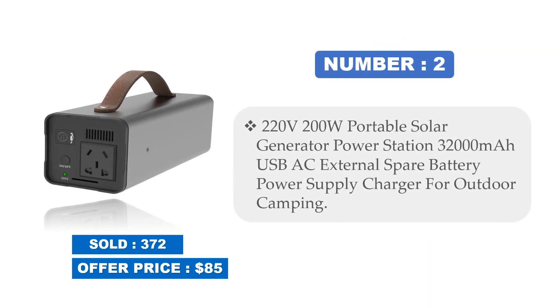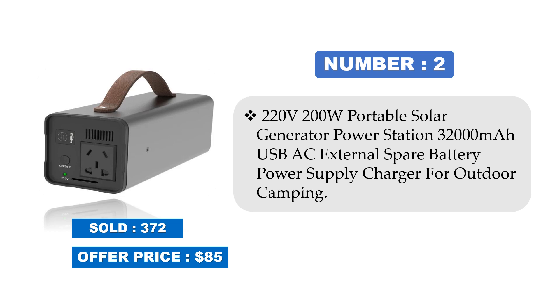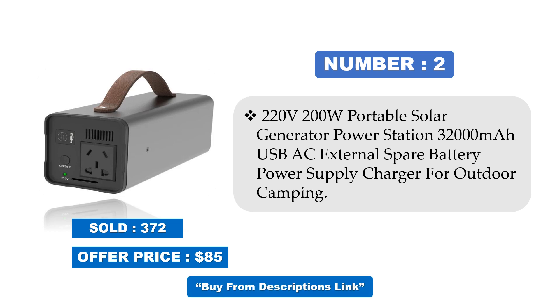Number 2: 220V 200W Portable Solar Generator Power Station, 32,000mAh, USB AC External Spare Battery Power Supply Charger for Outdoor Camping. Sold at offer price. Price may be changed at any time.